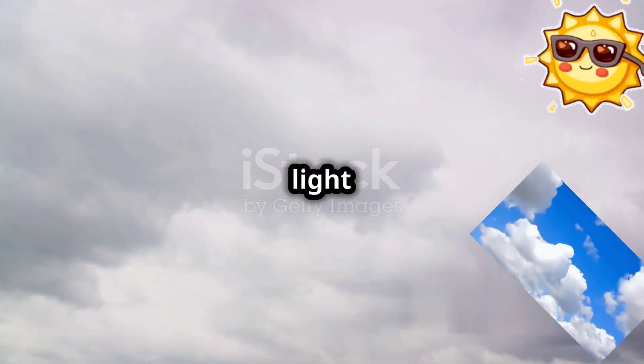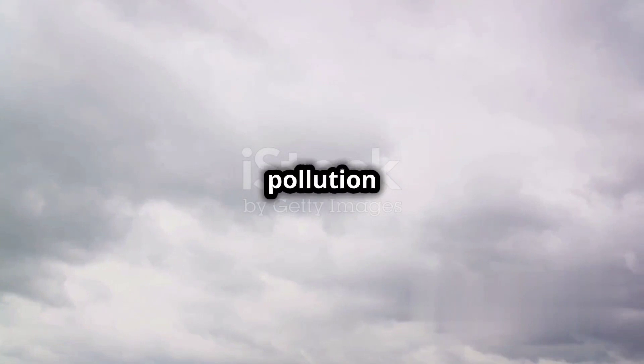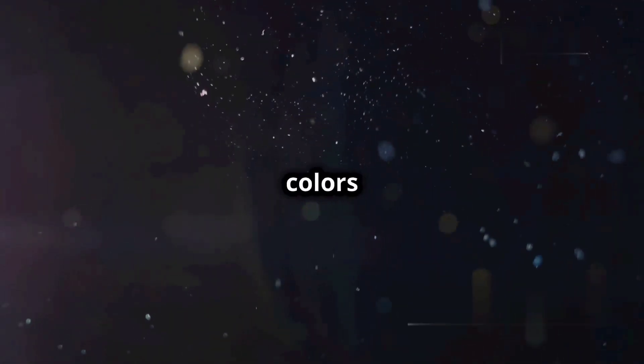The scattering of light also explains why the sky appears less blue and more white or hazy when there is a lot of dust or pollution in the air. Larger particles like dust scatter all colors of light, making the sky appear less blue.